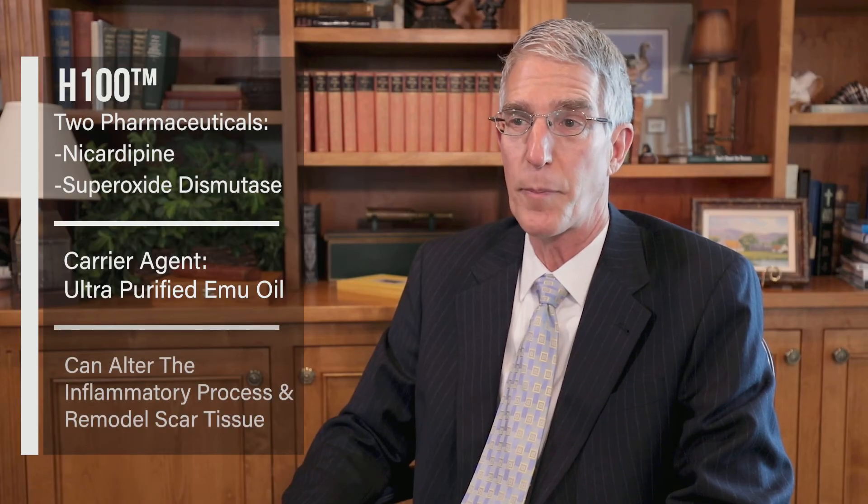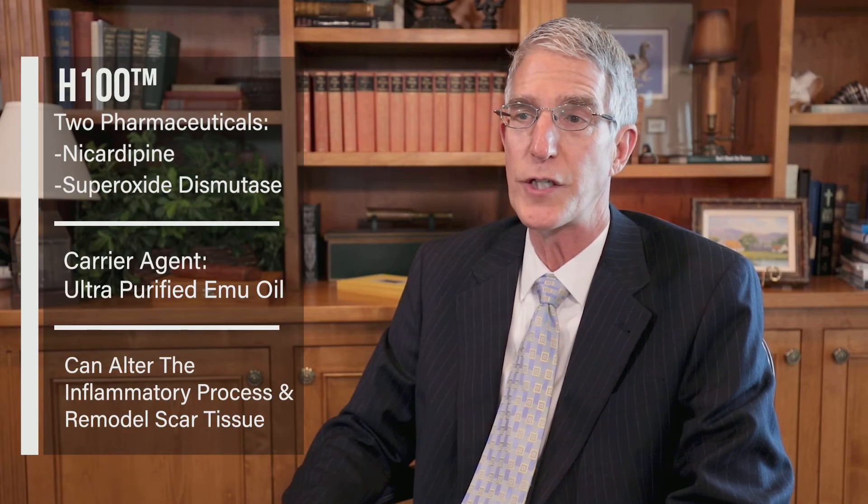Hybrid Medical has developed a new topical gel called H100 as a treatment option for patients with acute phase Peyronie's disease. It combines two traditional pharmaceuticals, nicardipine and superoxide dismutase, with an effective natural carrier agent. Nicardipine and superoxide dismutase can alter the inflammatory process and remodel scar tissue. The carrier agent, ultra-purified emu oil, acts as an effective carrier and may have inherent scar remodeling properties of its own.